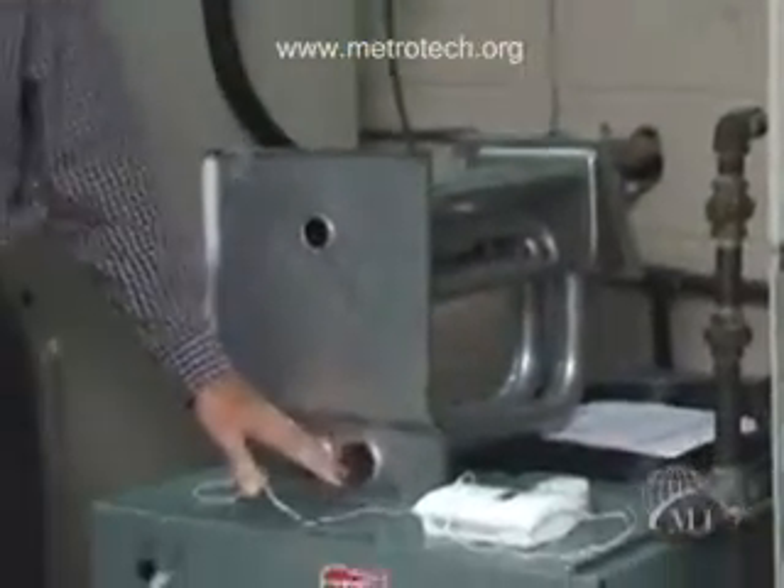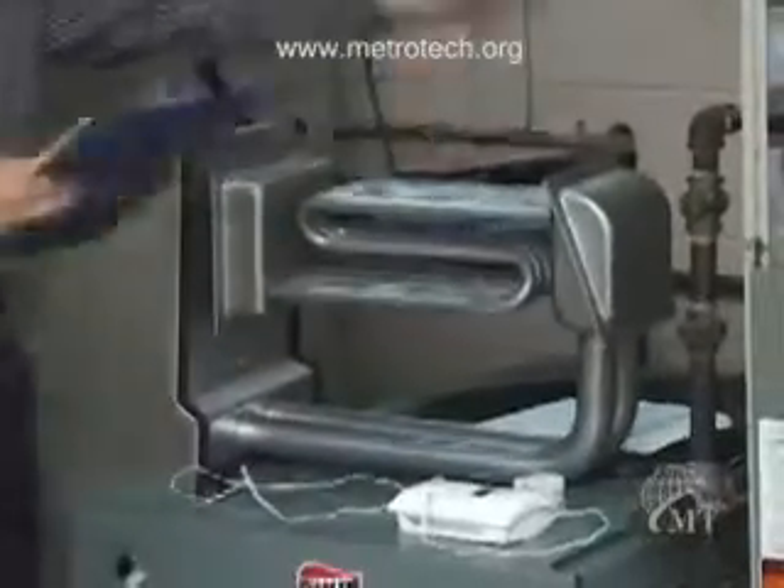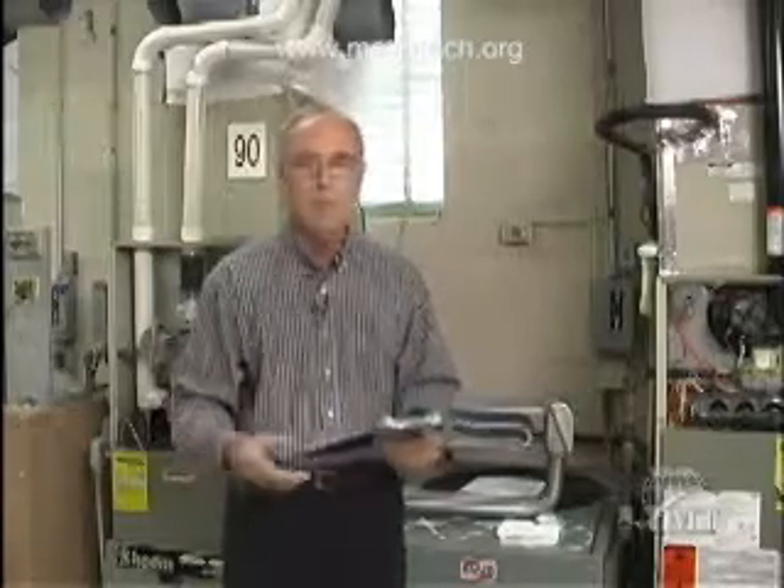Heat enters the heat exchanger here, heats up these tubes, and the air from your home goes across this. Now what happens if there's not enough air going across that? One, the furnace could run too hot — that's not good, we don't want it running too hot. The other, it could run too long. Why do we not want it to run too long? It's going to cost you more — your bill is going to go up.